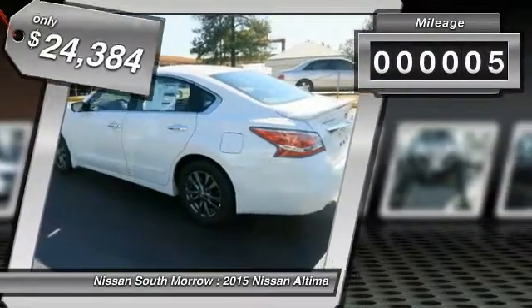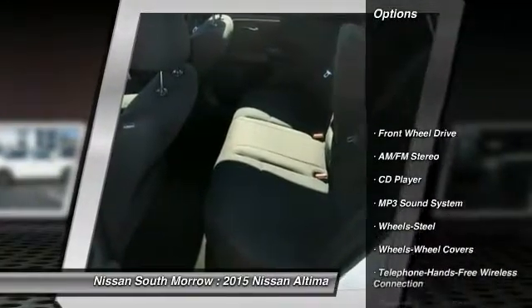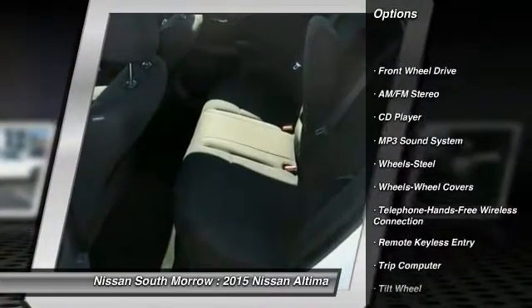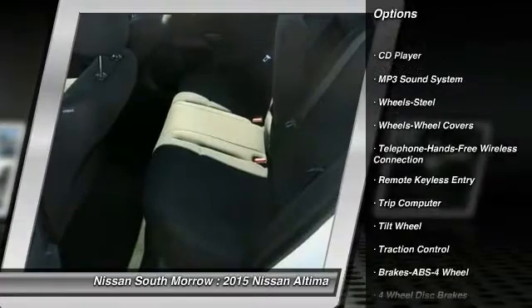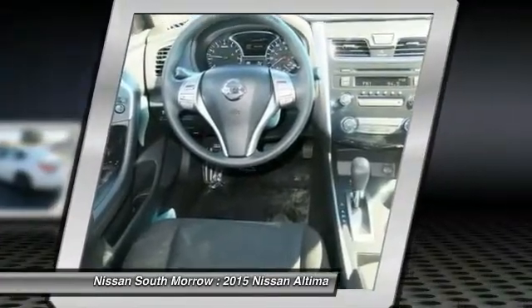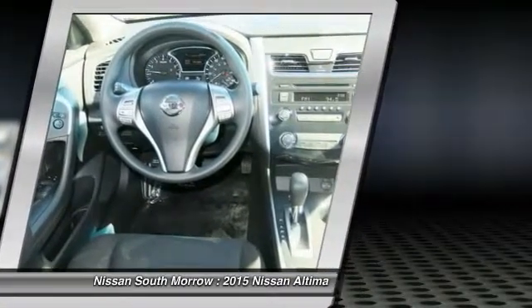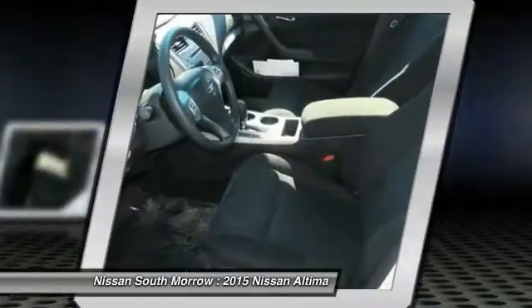This vehicle has less than 100 miles. Here are some of this vehicle's great options: traction control, anti-lock braking system, power steering, air conditioning front, Bluetooth wireless data link for hands-free phone, cruise control, AM FM stereo radio, rear defrost, FWD, security system.